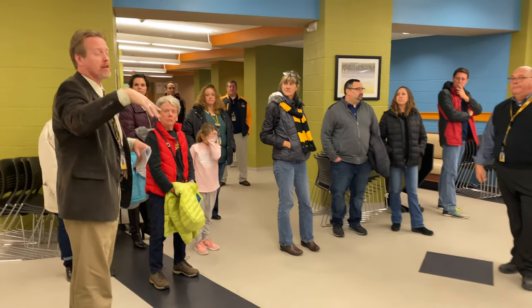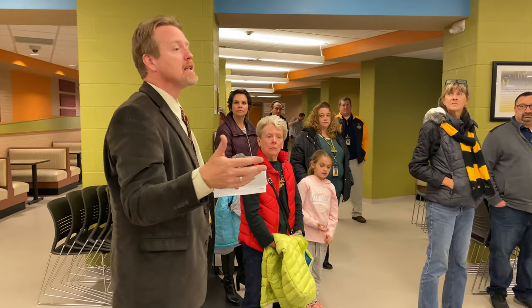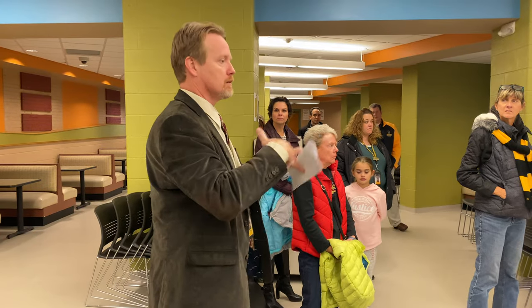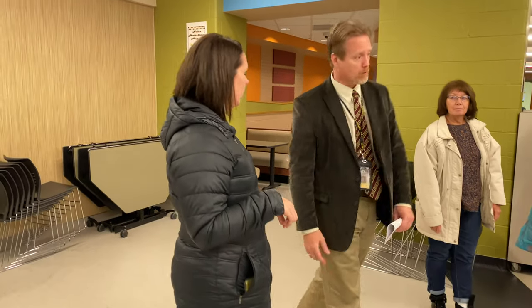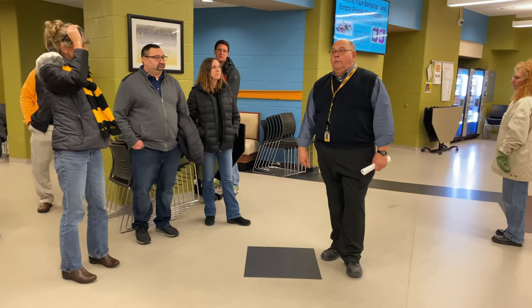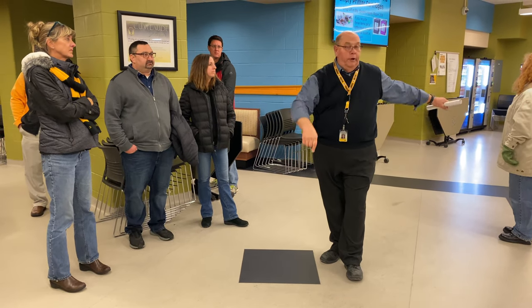This is our main presentation area, our training area for teachers — the only large space we have when we do PD for teachers. This room, like John was saying, is used constantly, morning, noon, and night. It's also used for homerooms. We've tried to put homerooms into classrooms but we've run out of rooms, so we have three different homerooms in here.